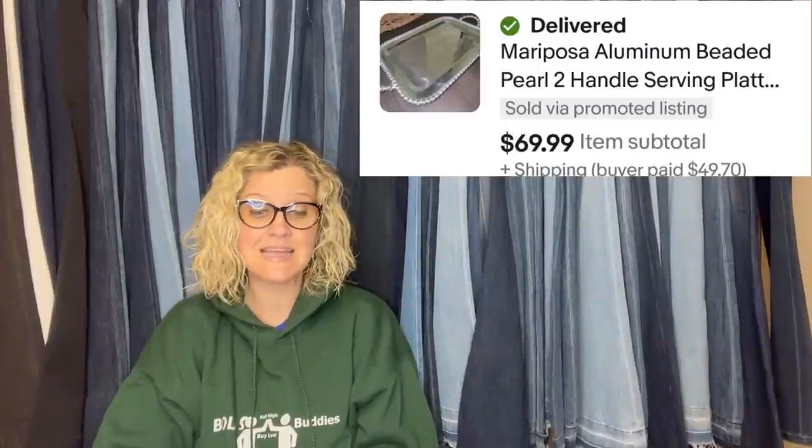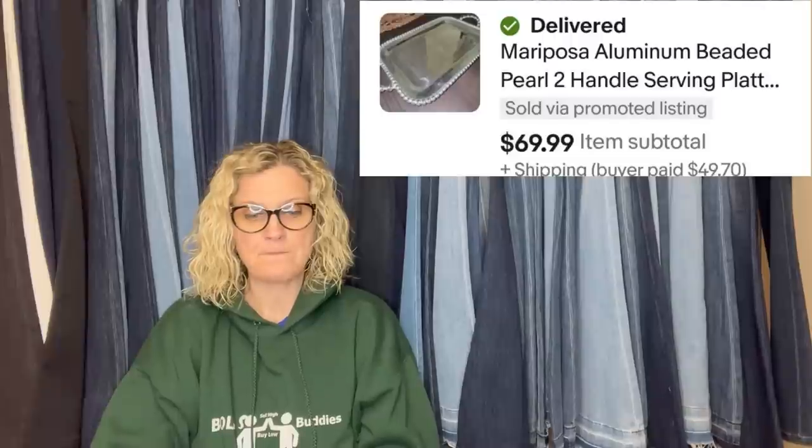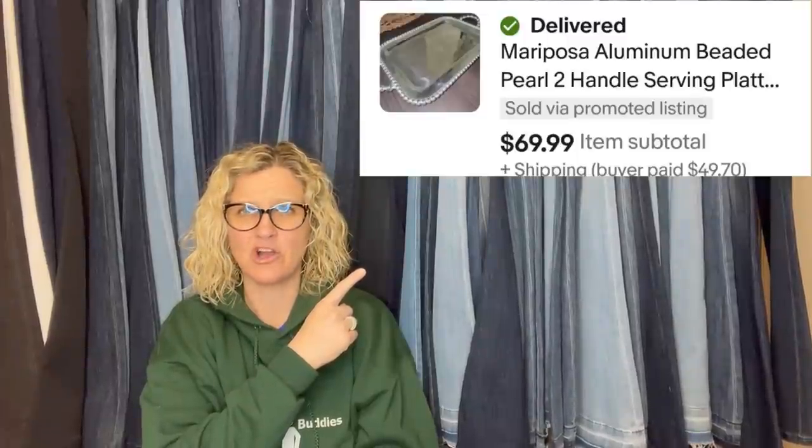This next one comes from Bolo Buddies member Khoff-77. Our bolo is another item from Mariposa. Found this tray at our local Goodwill for $6.99. Sold in a few weeks for $59 after the discount. It's a Mariposa aluminum beaded pearl two-handle serving plate platter.